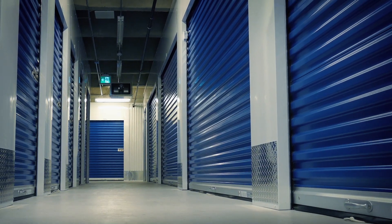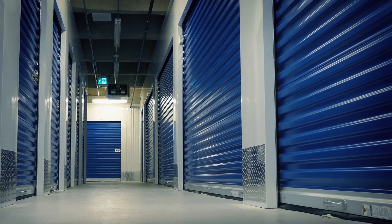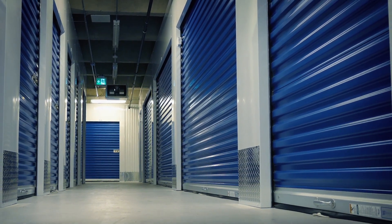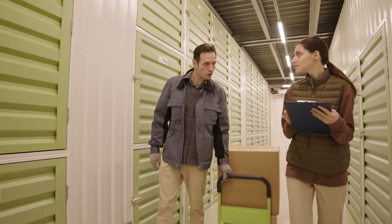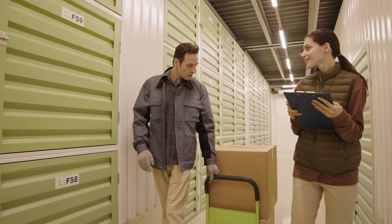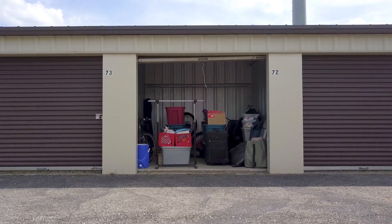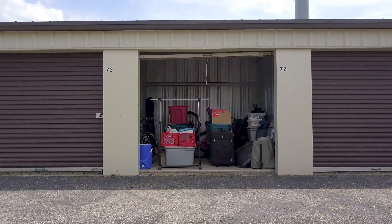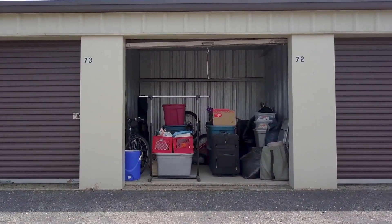People are spending hundreds or even thousands of dollars a month on storage units they must drive to. These units contain items that haven't been touched in days, weeks, or even years. It's a costly expense, and when money runs out, the unit gets sold, auctioned, or donated. Another problem is when items inside are damaged or affected by mold, mildew, insects, or vermin. And when units get broken into or house squatters, you have a real problem.